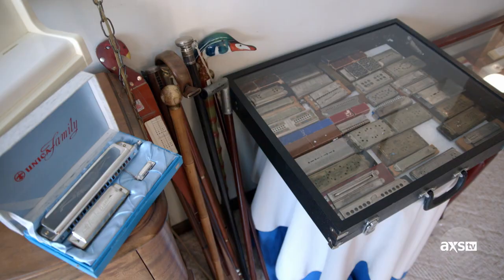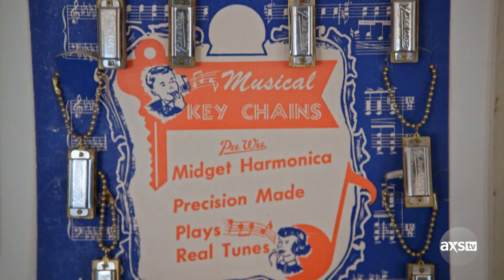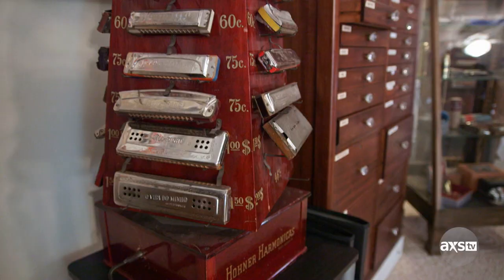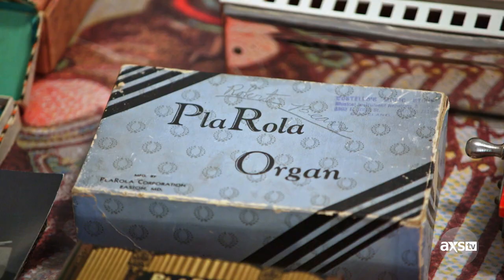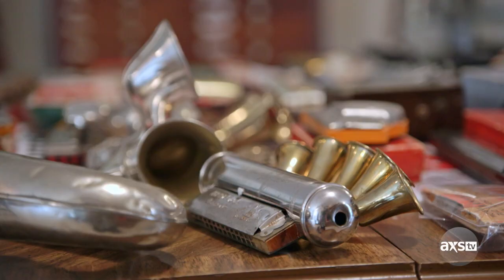Wow. Oh, wow. How many do you have? About 6,500. I have them from China and England and Poland, Russia, France. Every drawer is full of harmonicas. You've got an incredible collection. I've got a lot of money wrapped up here. I don't know how it happened — it just happened.